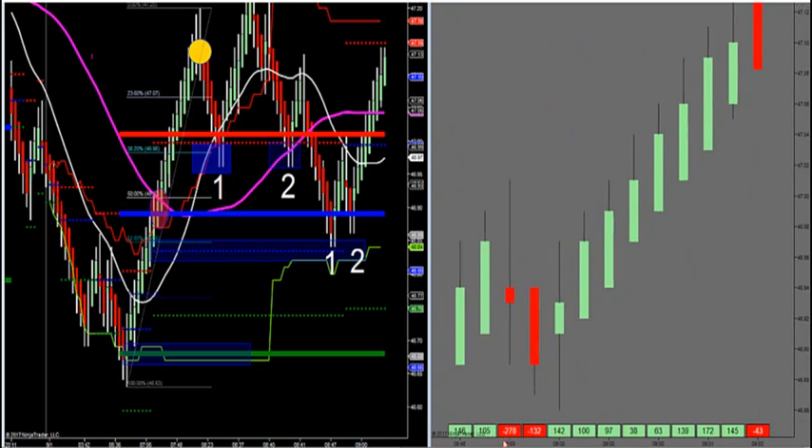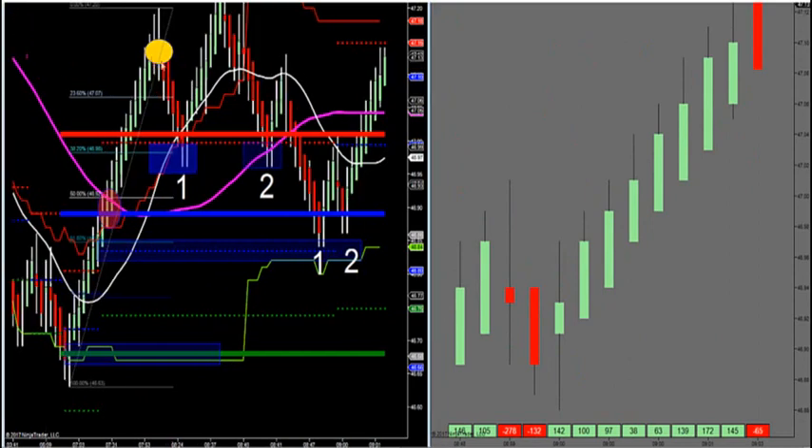What we have this morning with non-farm payrolls is where this yellow circle is, right here — that was pre-market. Non-farm payrolls comes out the first Friday of every single month. It's the biggest economic report besides the FOMC fed funds rate, which is eight times a year. So the first Friday of the month is a big day to trade — we knew about that yesterday.